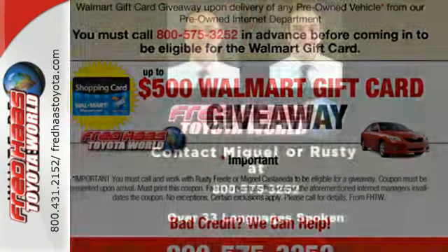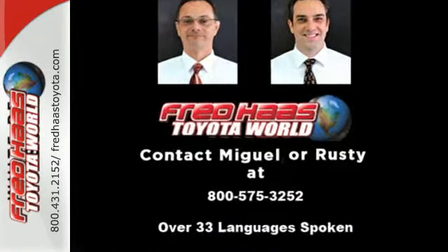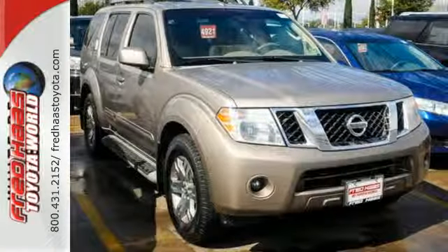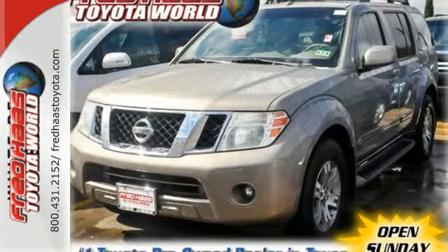The Pathfinder is always a safe buy with so many standard safety features and a rock solid chassis. You'll always feel safe and secure knowing you're backed by the solid reputation of Nissan.